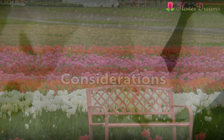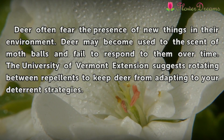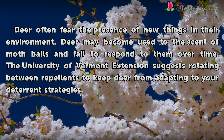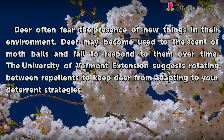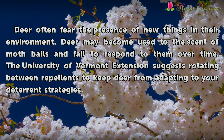Considerations. Deer often fear the presence of new things in their environment, but may become used to the scent of mothballs and fail to respond to them over time. The University of Vermont Extension suggests rotating between repellents to keep deer from adapting to your deterrent strategies.